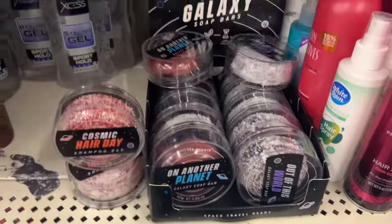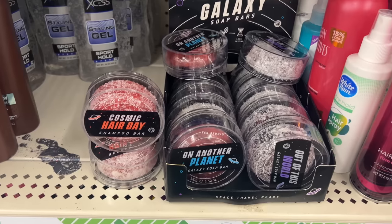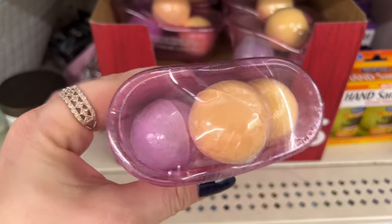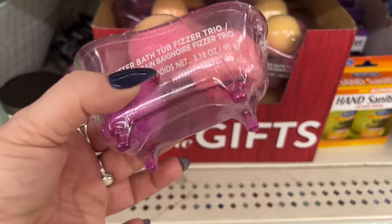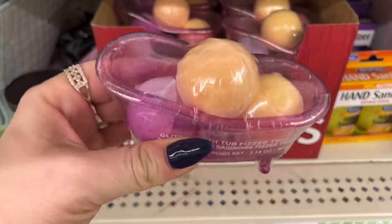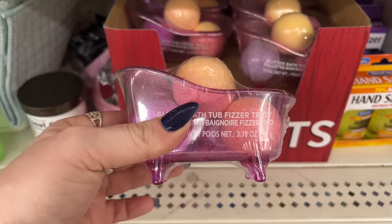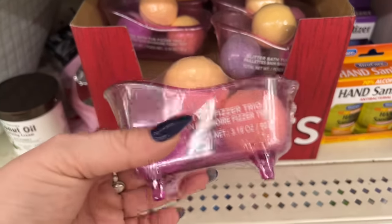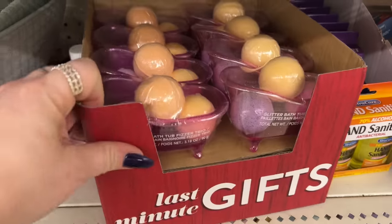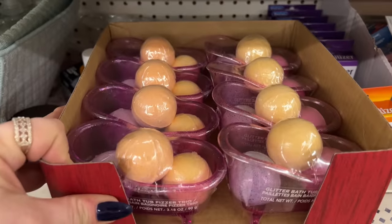Look how cute these little bathtubs with three bath bombs are! This is cute for year-round gift baskets and all of that. I don't think I've ever seen these — I've never gotten my hands on them. They're really really cute and it's a full box.